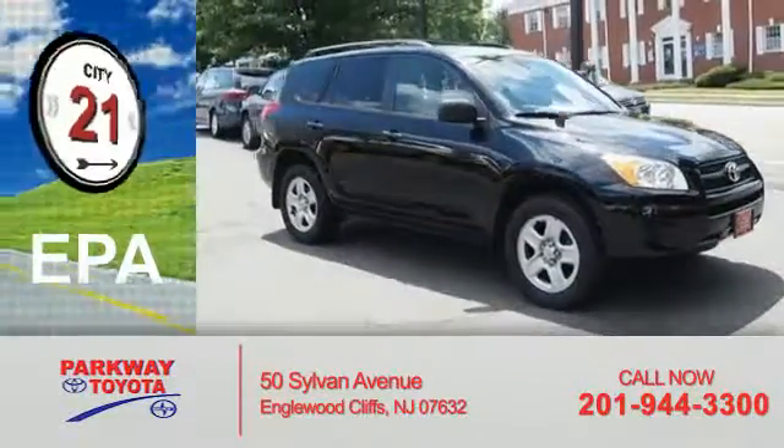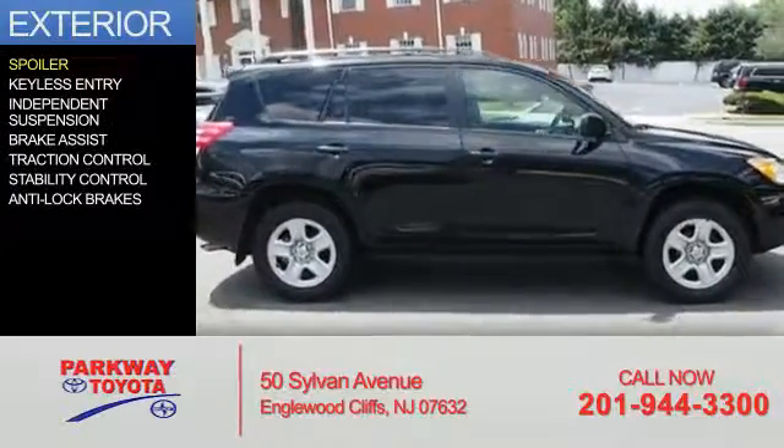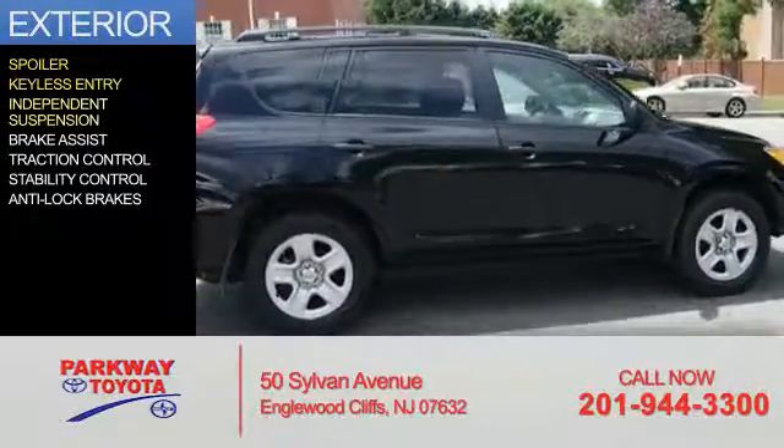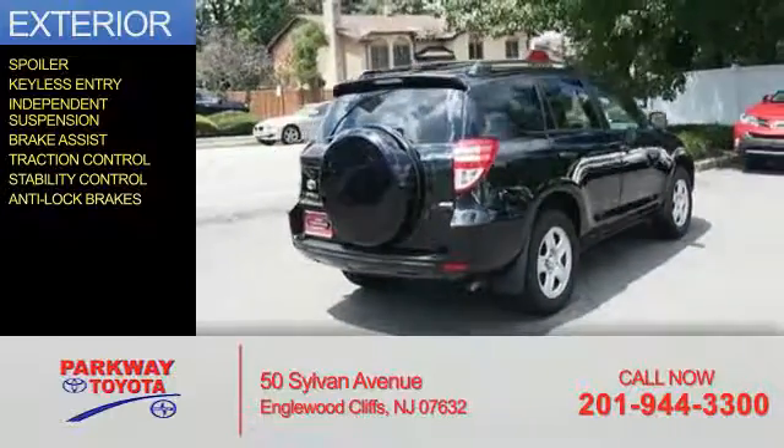Great fuel efficiency saves you money by requiring fewer trips to the gas station. The features include a spoiler, keyless entry, independent suspension, brake assist, traction control, stability control, and anti-lock brakes.